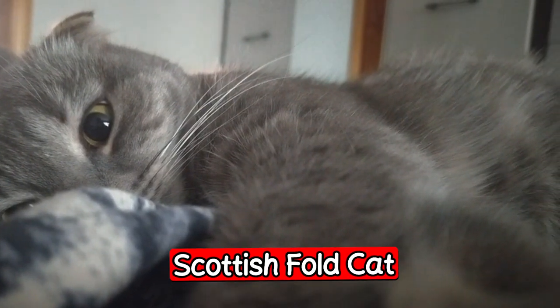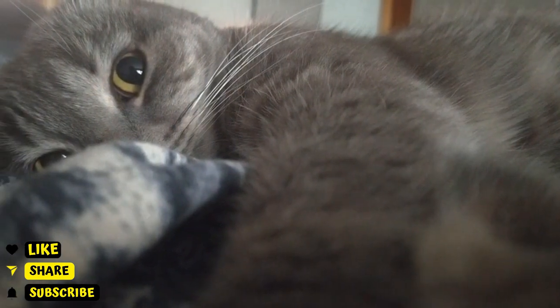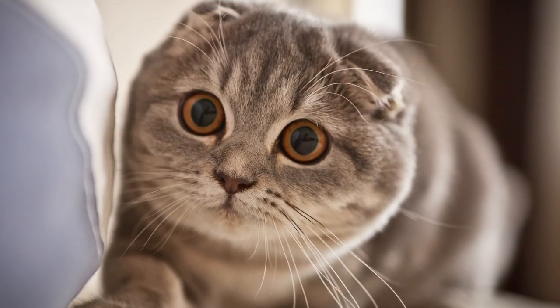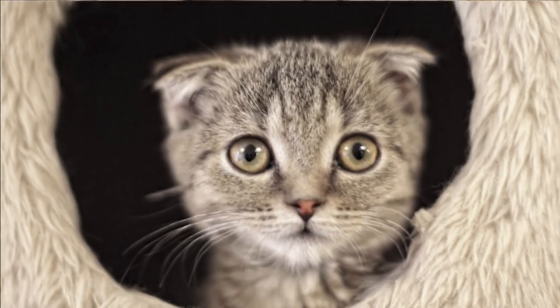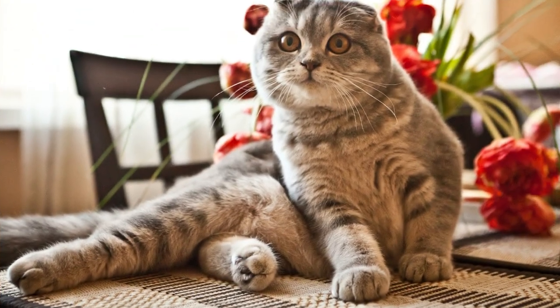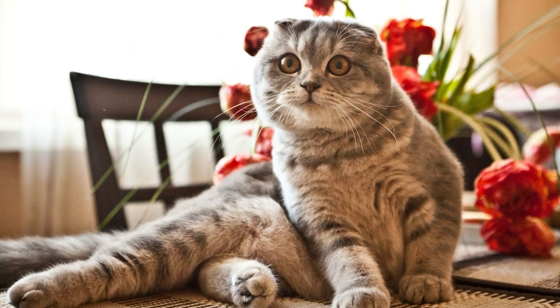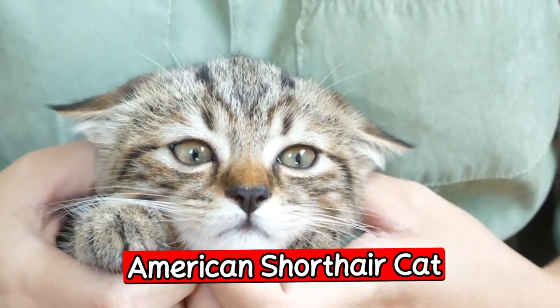The sixth breed is the Scottish Fold cat. The Scottish Fold is a unique breed known for its distinctive folded ears. They are also very friendly and affectionate, making them a great choice for families with children. Scottish Fold cats are very playful and love to be around people, so they are perfect for those who want a constant companion.